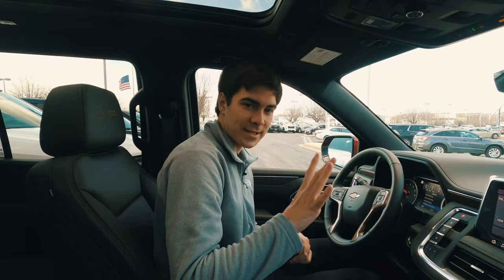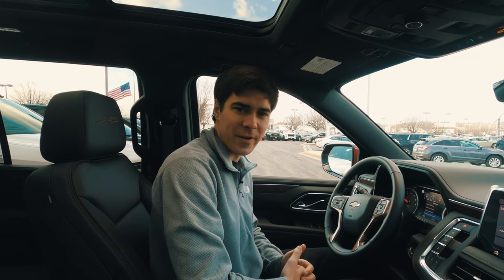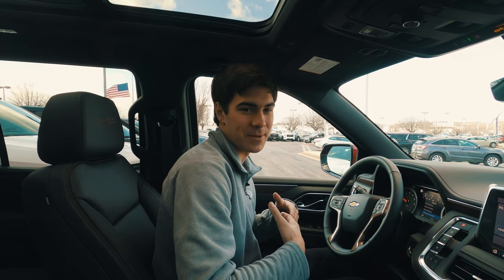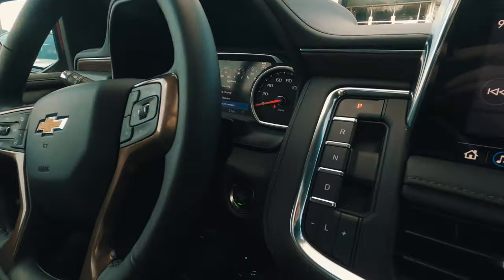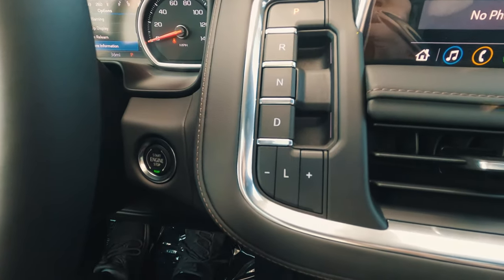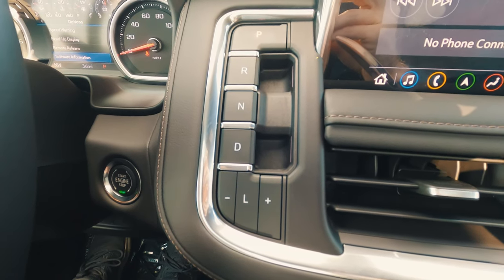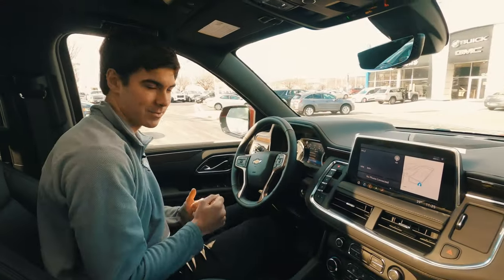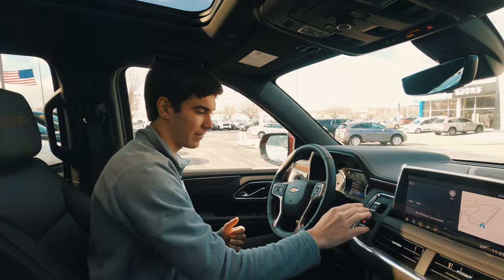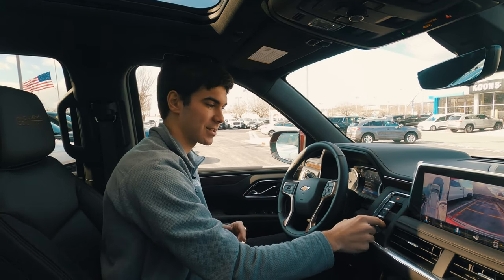Now let's look at more functional elements of this interior. The gear shifter is very quirky — a set of buttons you pull and push. One thing we noted while moving the vehicle is it has a very aggressive shake when you put it in gear. Putting it into drive the whole vehicle shakes occasionally — it's not doing it too badly right now but it's something to note.